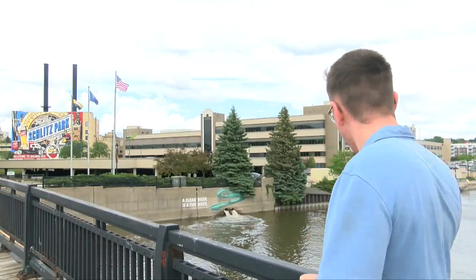This brand new mural at Schlitz Park is the biggest one in downtown Milwaukee, and I'm going to show you just how far away you can see it from. I'm in the parking structure across from the mural — it's pretty far — but we can see it from even farther away.